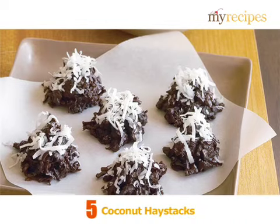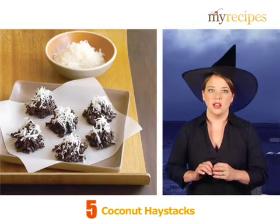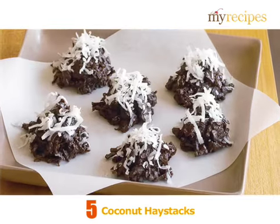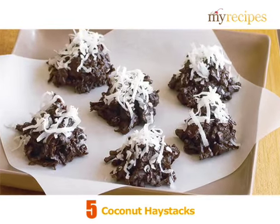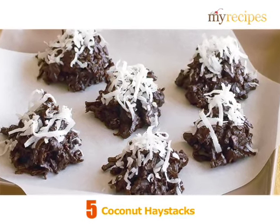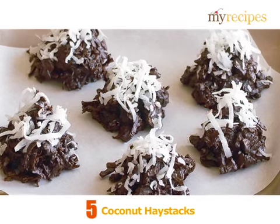Coconut Haystacks. These small chocolate clusters combine melted chocolate with crushed graham crackers and flaky, sweetened coconut, giving it a crispy, butterfingery consistency. Sprinkle with even more flakes of coconut, and you've created a simple Halloween treat grown-ups and kids will love.